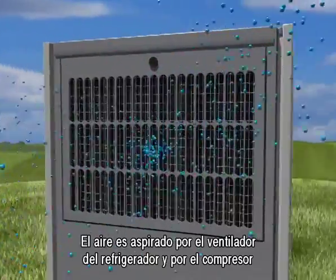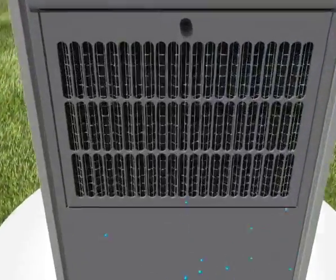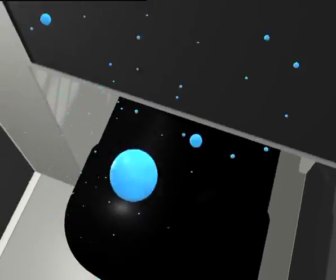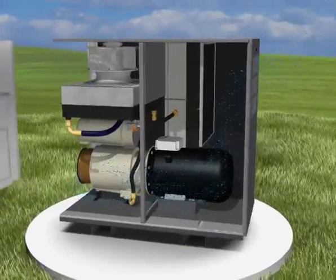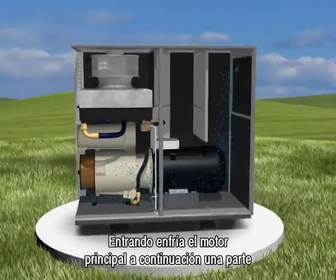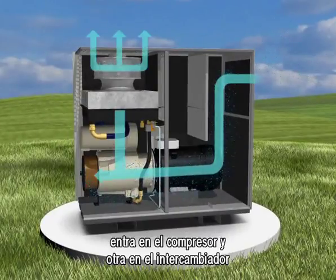The air is drawn in by the cooling fan and the compressor. When entering, it cools the main motor, then a part of it enters the compressor and another part the heat exchanger.